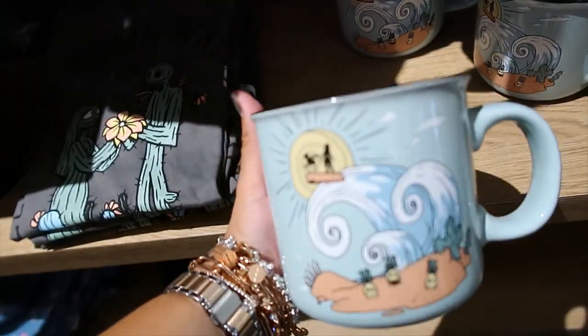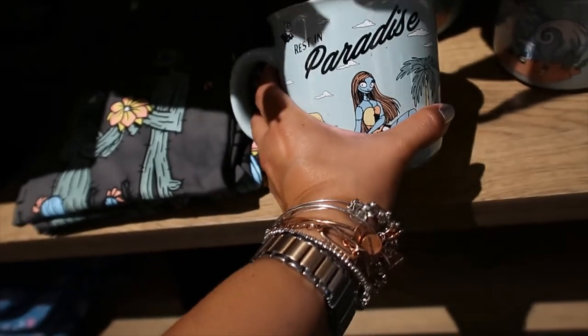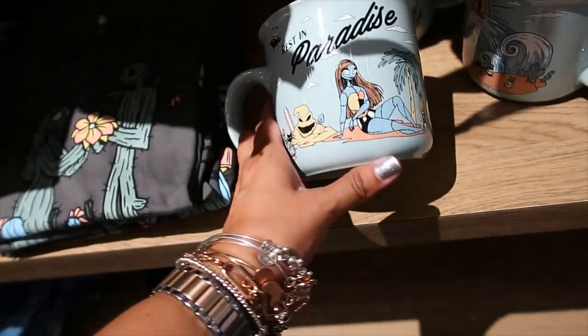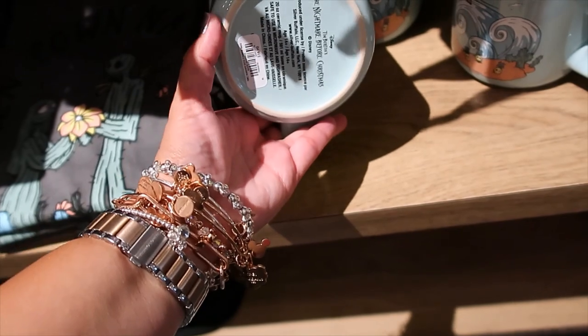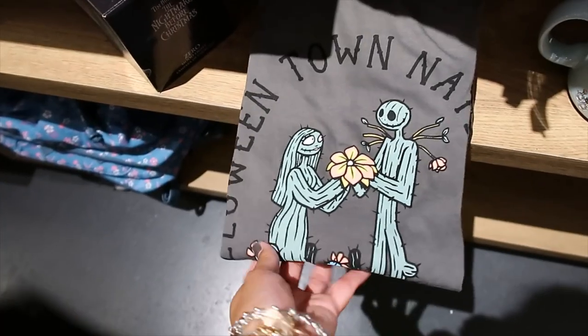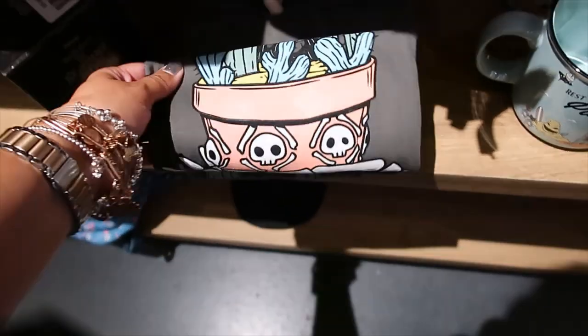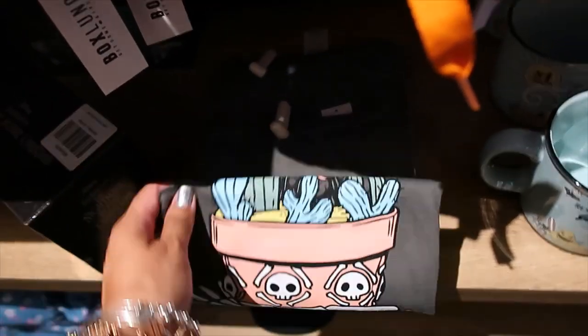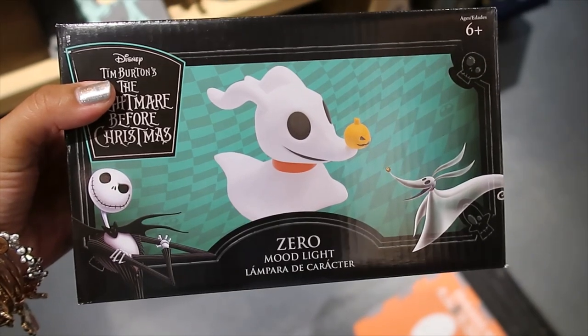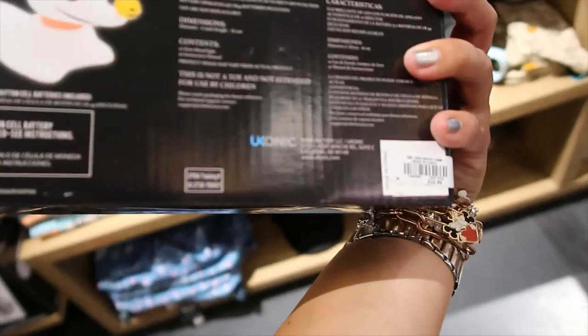There you go, that's what it looks like. The bag says 'Rest in Paradise' — $16.90. Halloweentown — 'Halloweentown National Park' — that's what this one says. $28.90. Zero mood lights — this one is $22.90.